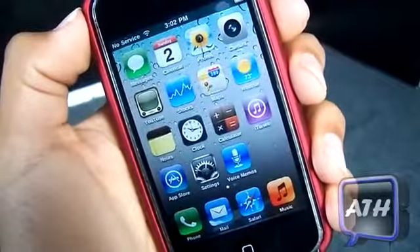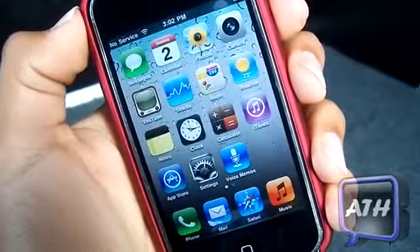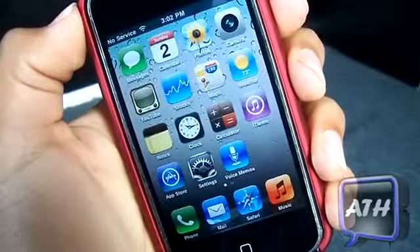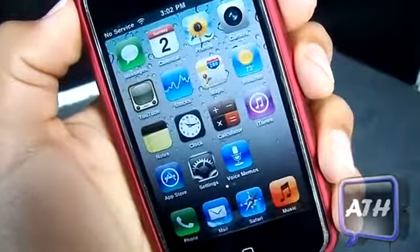Hello YouTube, this is Apple Tech, and today I got the new iOS 5 custom firmware beta. This is developer preview 2 on an iPhone 2g, and I'm just going to go over the new things in iOS 5.